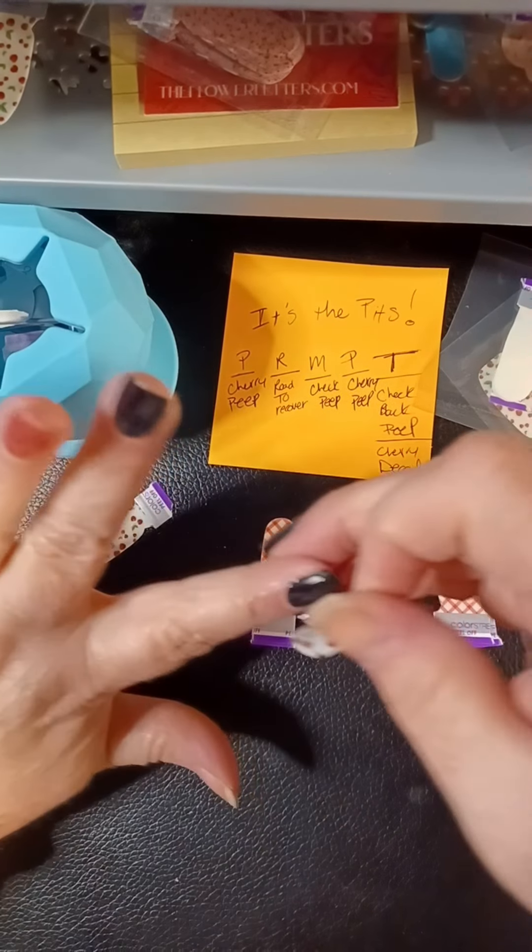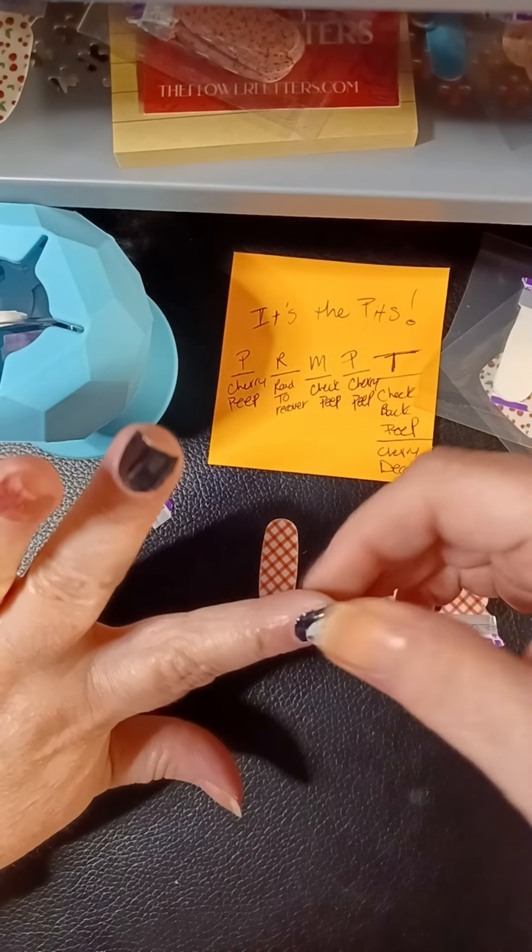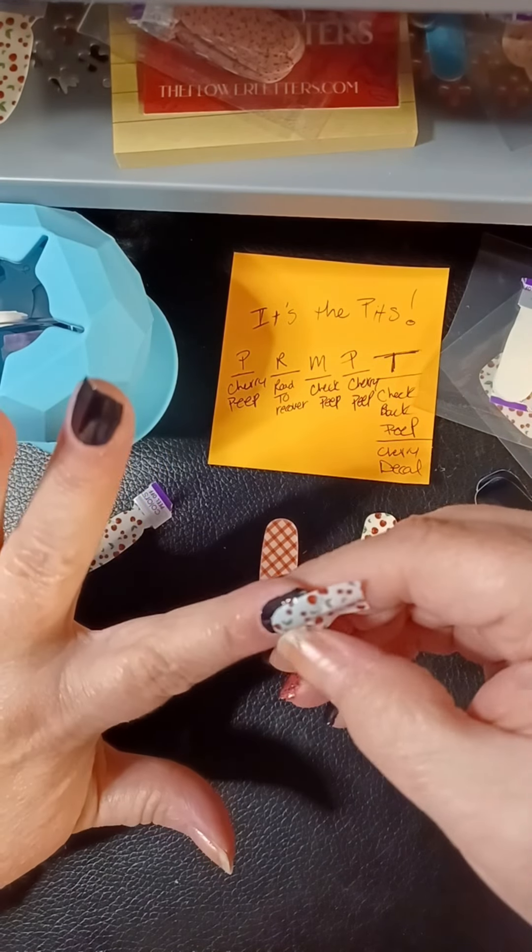It's supposed to be on the pointer, so I might as well use these ends because I've got them — yep, and they're nice and small.